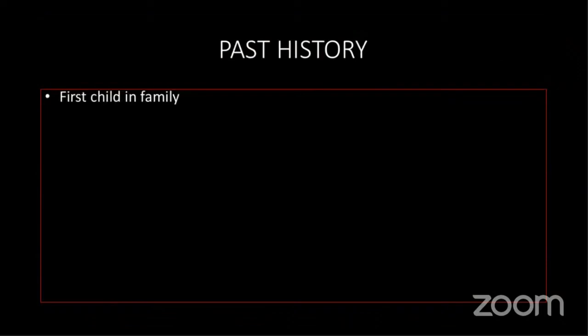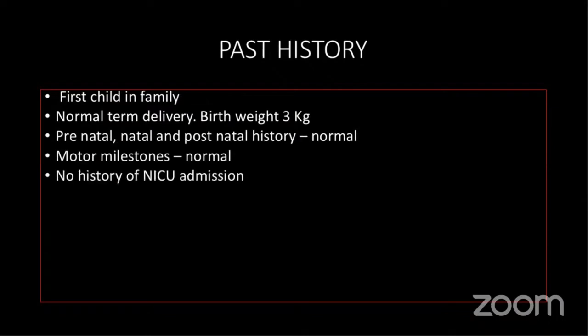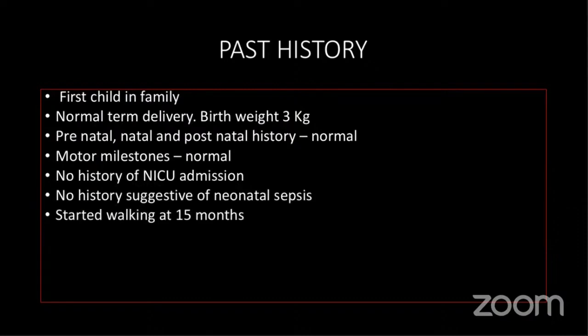Looking at the past history, it was the first child in the family, with normal term delivery and birth weight of 3 kg. The prenatal, natal, and postnatal history was normal. Motor milestones were normal. Started walking at 15 months. No history of neonatal ICU admission, neonatal sepsis, or similar illness in the family. There was no history suggestive of a neurodevelopmental disorder.